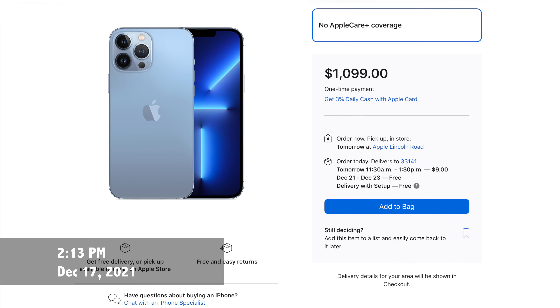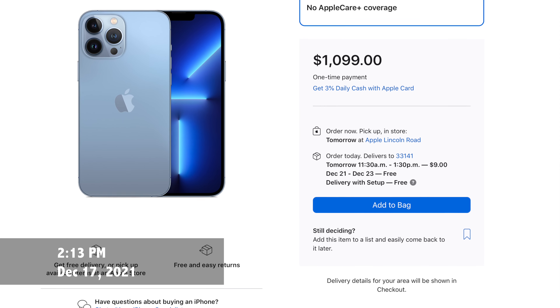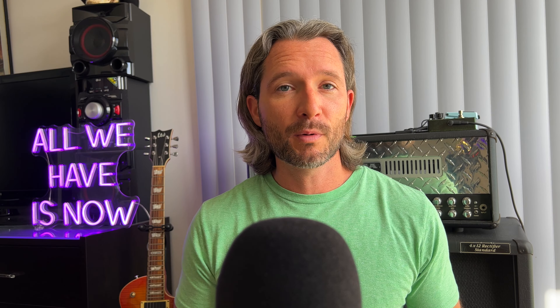One issue everybody's been having with this phone is just not being able to get one — until now. Every time I would check the Apple Store, you would always have to wait at least two, maybe even three weeks for the next shipment. As of December 17th, 2021, you can just walk into the Apple Store near me and pick one up today. If you've been thinking about getting one and wondering if it's worth it, I would say absolutely — the phone is worth it. I'm just over the moon with it, I really don't have any complaints, and I would recommend anybody in the market for an iPhone to pick up the iPhone 13 Pro Max.